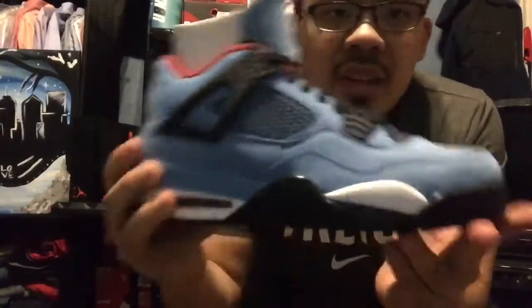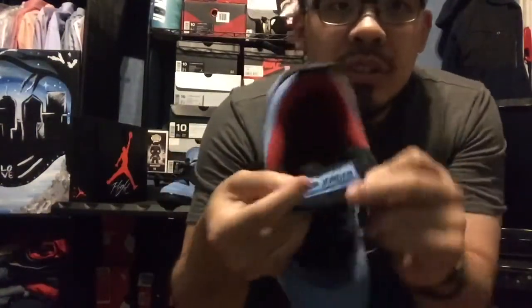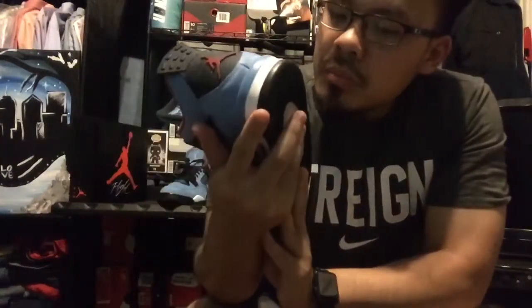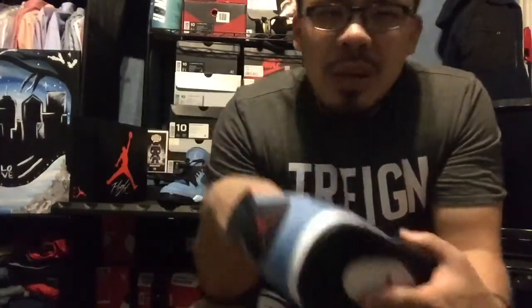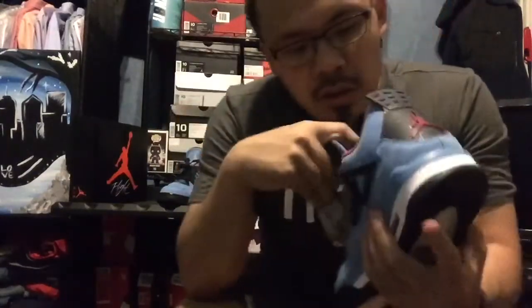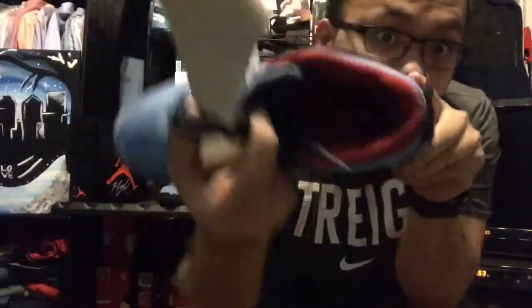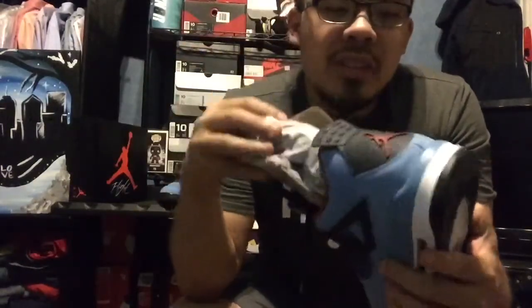Pulling out the other pair — basically the same thing on the other side. Air Jordan in a university blue colorway. The suede — a lot of people were saying the suede is really good, and it's okay. The insole has the Cactus Jack logo with some speckle blue and red.